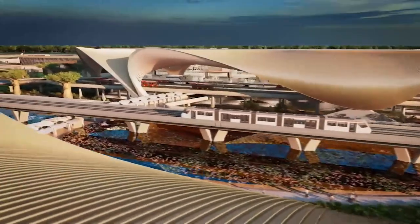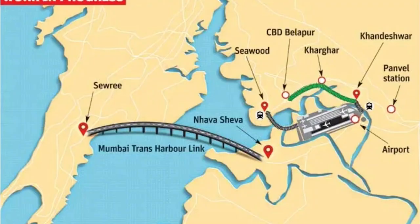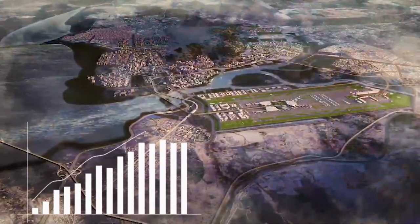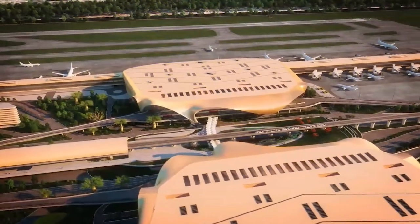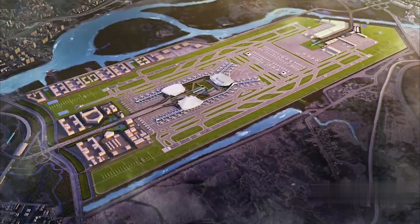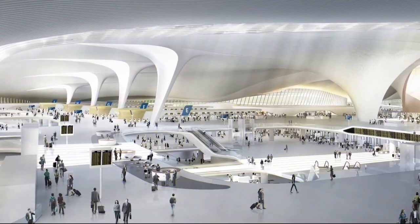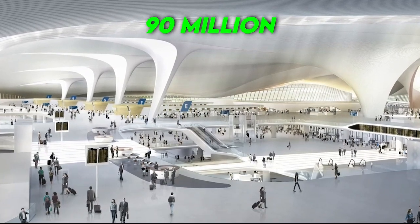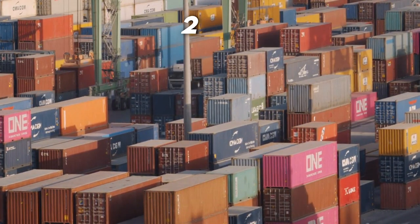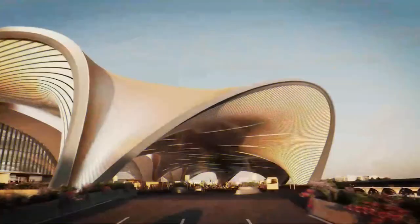Among these, the Mumbai Trans Harbor Link, a 22-kilometer-long sea bridge currently under construction, will connect the airport to Mumbai's mainland. Anticipated benefits include driving economic development in the area, generating fresh employment prospects, and attracting investments. The airport's significance extends beyond Mumbai's borders, impacting neighboring cities like Goa and Pune. The entire project is scheduled to be completed in 2032 with capacity to handle 90 million passengers and 2.5 million tons of cargo annually. This project will be a perfect game-changer for India as it seeks to join the major economic powers.